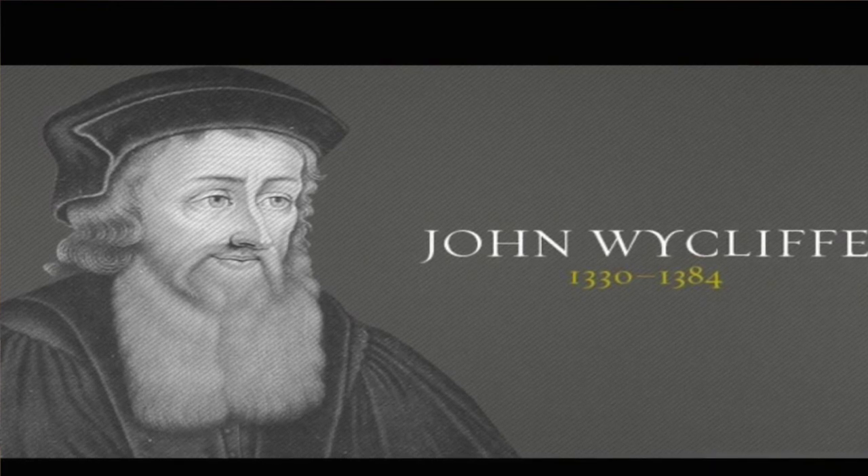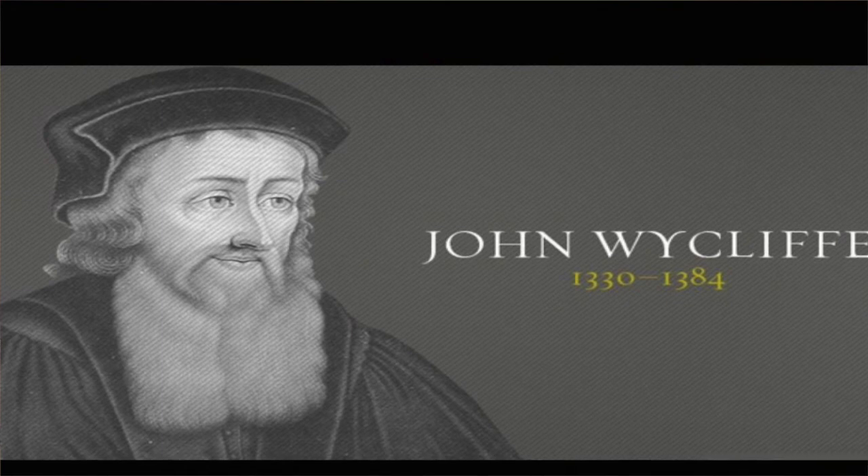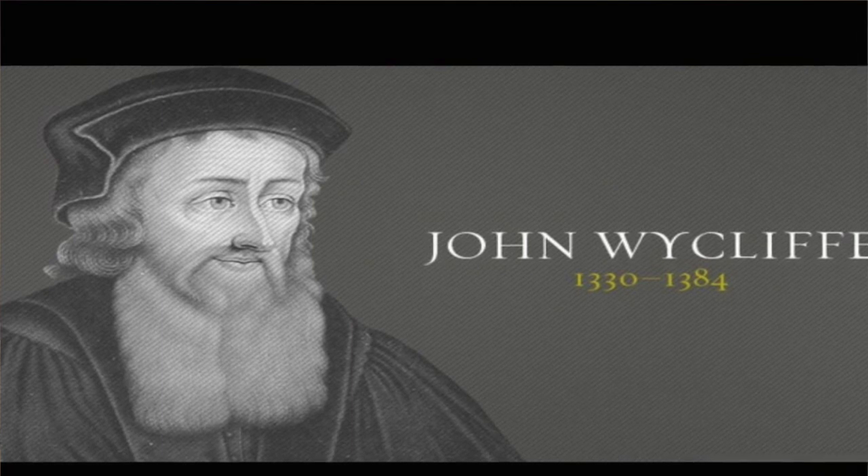John Wycliffe died in 1384, but the Catholic Church hated him so much that at the Council of Constance in 1425 — roughly 40 years after he was dead — Wycliffe was declared a heretic. His bones were dug up, burned, and scattered in a river, all because he was trying to get the Bible into the hands of regular people. The Wycliffe version is the first version of the Bible in English; it's Middle English and based on the Latin. We do not agree with Latin as a foundational document, especially being a Catholic document.